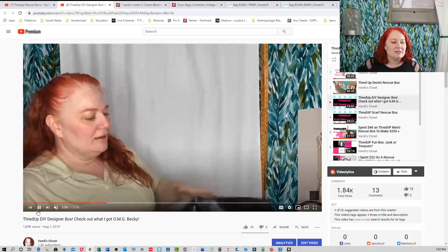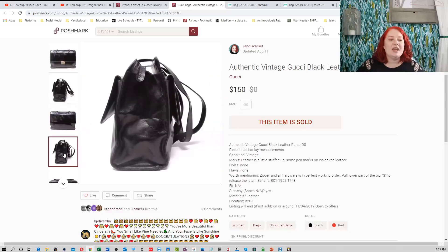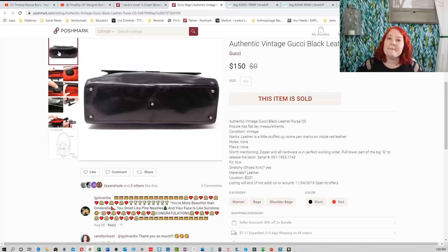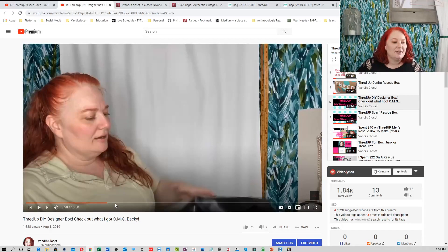I took some Doc Martens Wonder Balsam and buffed most of the scratches out, and it turned out really well. I put it up for $250 because I wasn't sure how much vintage Gucci would go for — it probably could have sold for more. At the time I was just looking to get my money back. By accepting a $150 offer on my $250 listing, I doubled my money instantly — I made $120. There was one big scratch I couldn't buff out, but the buyer was very happy and gave me five stars.